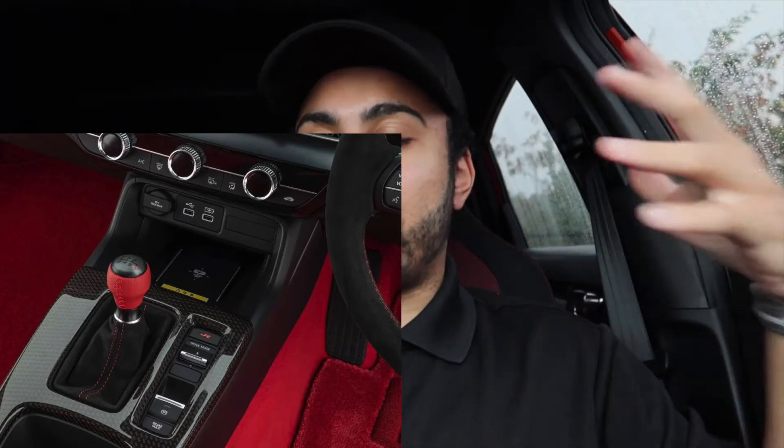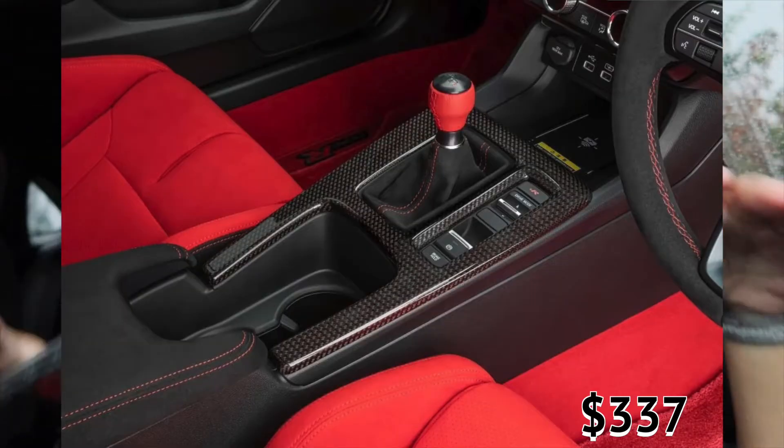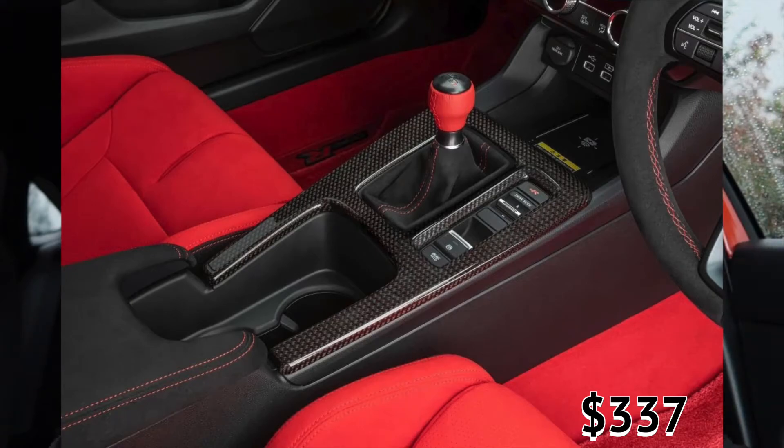Moving on with the red theme, you can get the upgraded red shifter knob. It does look like it provides an extra source of grip. And speaking of that center console, you also have the carbon fiber inlay with that red weave in there. I wonder if it's a full replacement piece or something you just stick on top. It does look like one of those stick-on pieces like from eBay or AliExpress, so maybe not a huge fan of that one, but still cool to see it as an option.